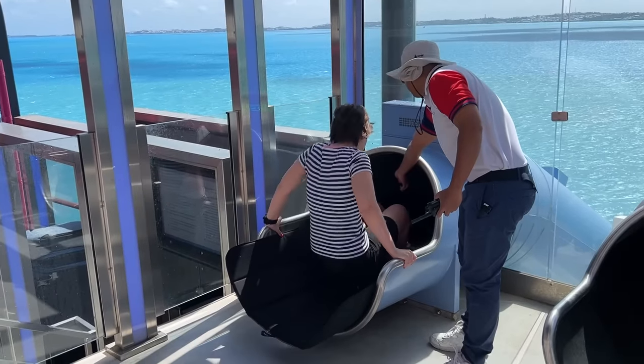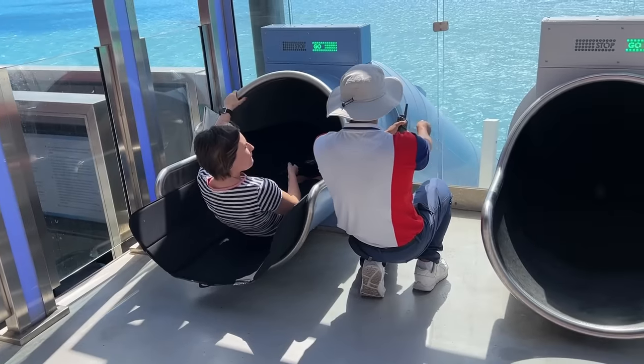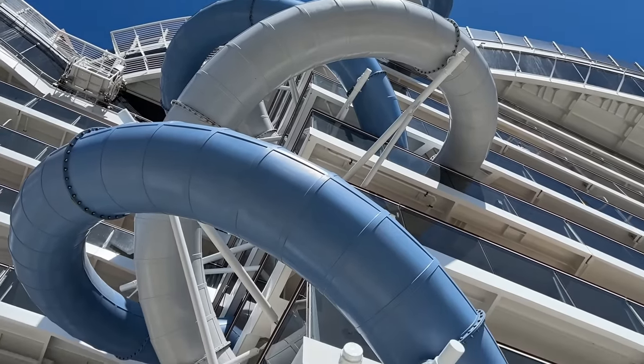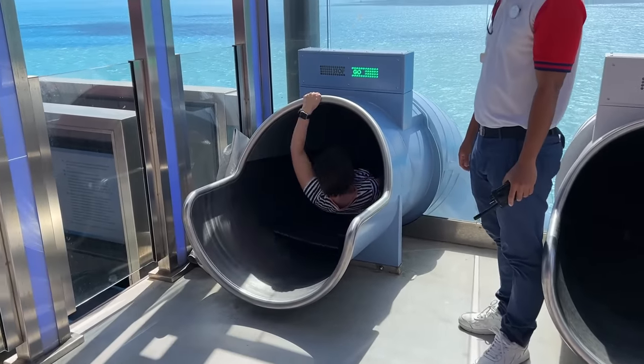Pulling myself into the slide and into this just wall of darkness was scary, but the bit at the top was definitely the fastest. It's impossible to work out where you are when you're inside the slide, so I just laid back, looked at the ceiling and enjoyed it. It was quite peaceful actually.